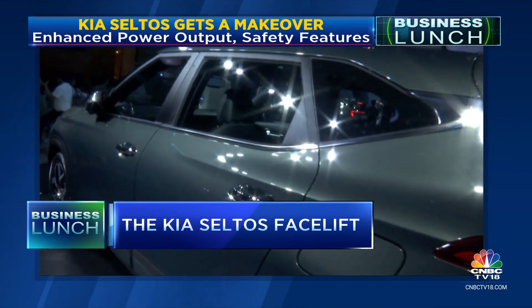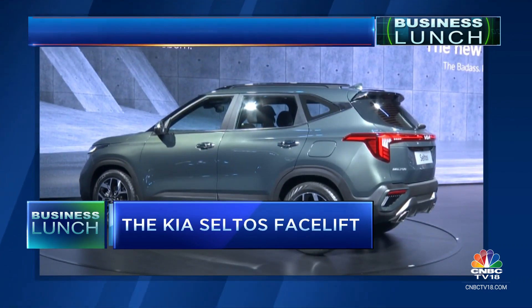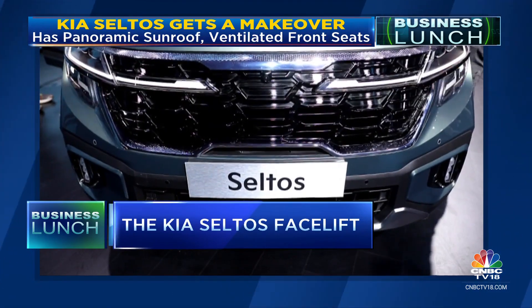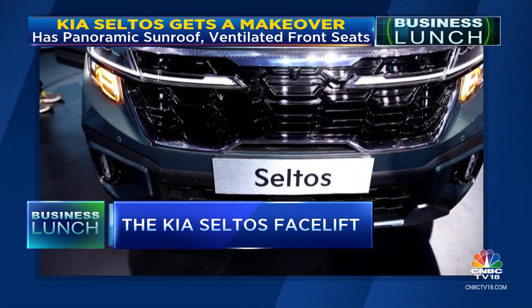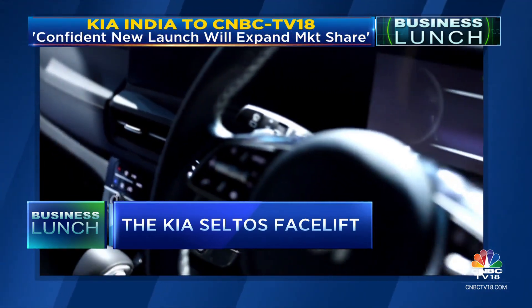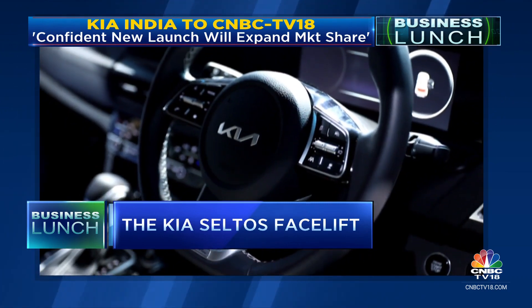For the first time, Kia has introduced an all-wheel-drive system in the Seltos. The Seltos 2023 comes with Advanced Driver Assistance System, ADAS-2, which offers 17 safety features — from smart cruise control to intelligent speed limit assist to a safe exit warning.